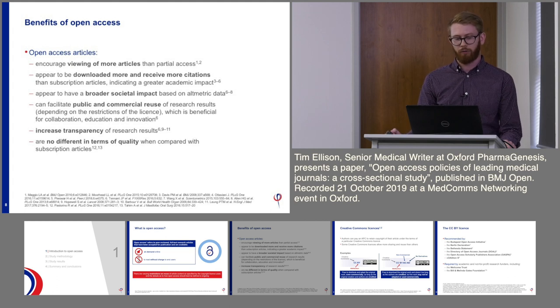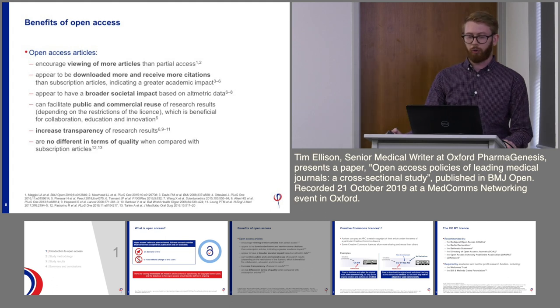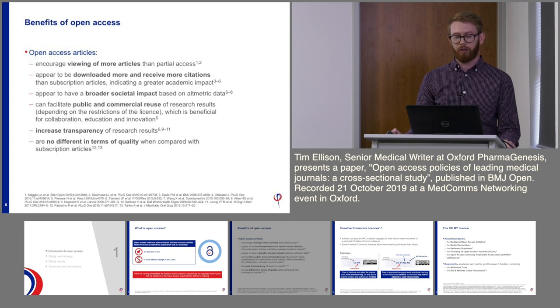Some benefits of open access: a free-to-read article encourages more people to download and view it than a subscription model of publishing. They are downloaded more and receive more citations, indicating greater academic impact. They are also more likely to be shared on social media, raising their altmetric profile. Depending on the copyright licence, they can facilitate reuse of content — commercially or non-commercially — with knock-on effects on collaboration, education, and innovation.